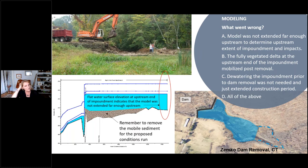An additional lesson from the Zemco site: there was an initial error in the sediment modeling that didn't properly remove the mobile portion of the sediment before running the cross-sectional analysis, causing an overestimate of mobile sediment. The lesson: when running proposed model scenarios for dam removal, take out the mobile portion of the impounded sediment to get better water surface elevations, shear stress estimates, and potential sediment mobility assessments.